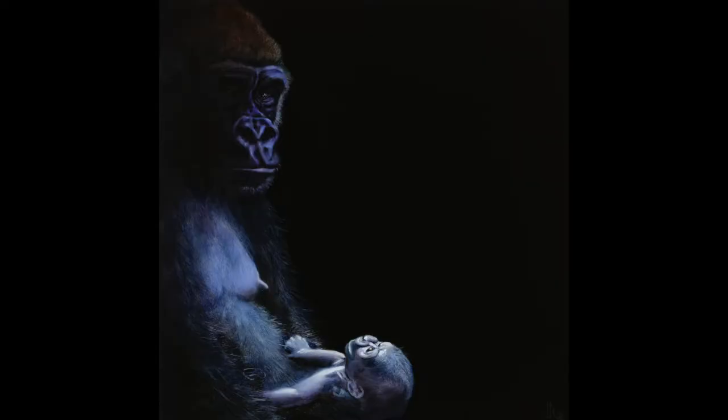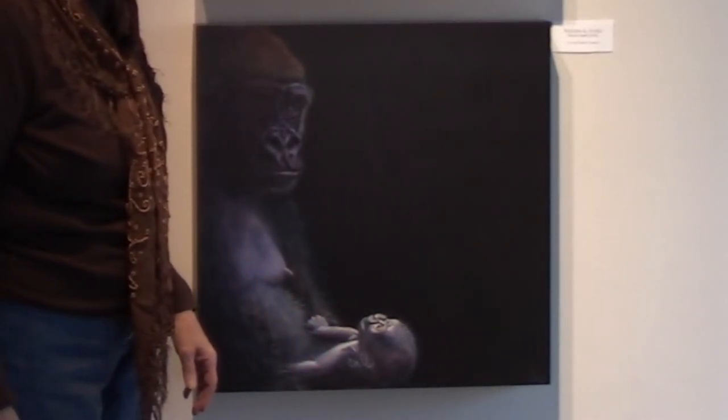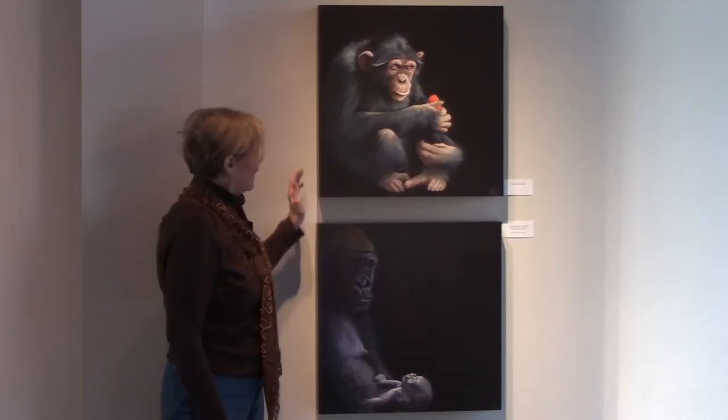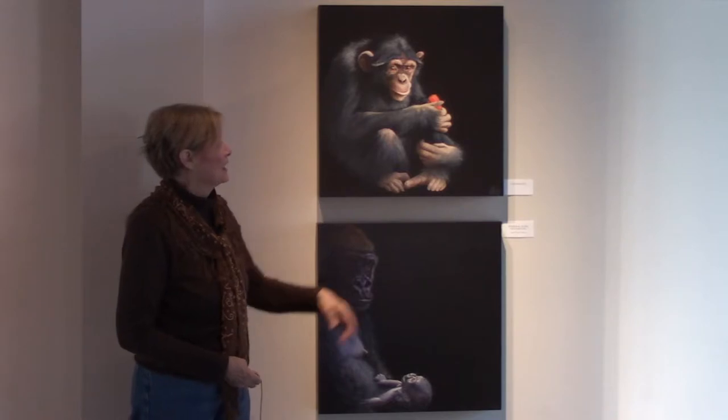Here she is — little Alika, literally 10 days old. This is mama Barika — her first baby. It was the first day the zoo let them out into the room where we could watch them, because they'd been monitoring to make sure she would be a good mama. In fact she took to it right away. And then this beauty up here is a chimpanzee — I don't know if it's male or female, I don't know the name. I met her at the LA Zoo. She was so engaging with her eye contact that she wound up getting a painting too.